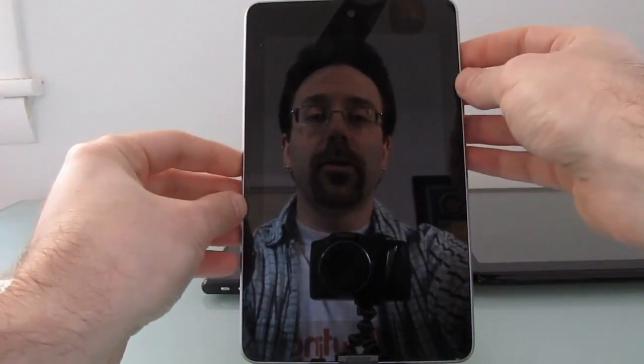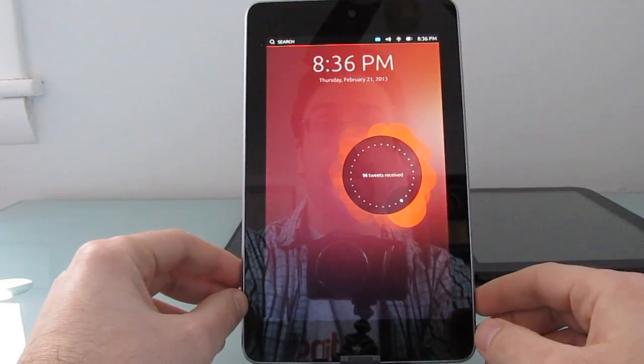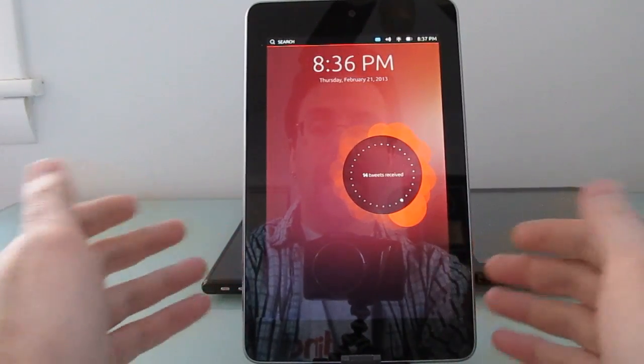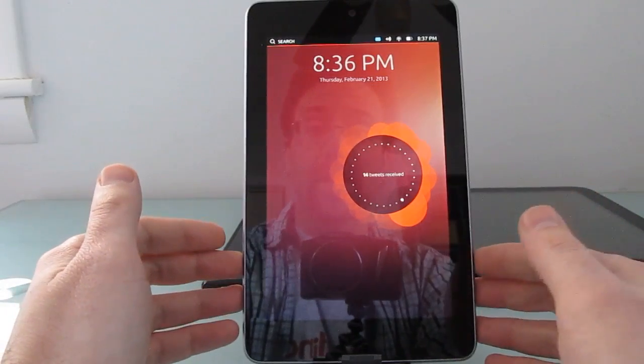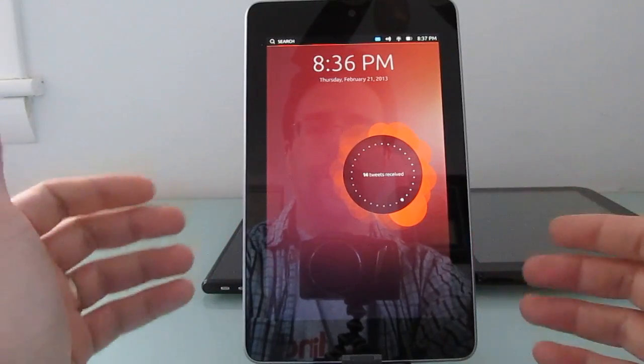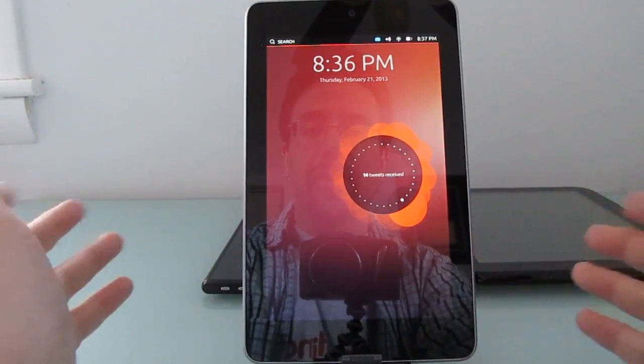Hi, this is Brad Linder with Lilliputing, and this is a Google Nexus 7 running Ubuntu 12.10 touch preview. This is a preview of the upcoming touch-capable version of Ubuntu for phones and tablets, and it's very much a work in progress. I'll show you the user interface and how certain things work, but there are a lot of applications that are missing or not working.